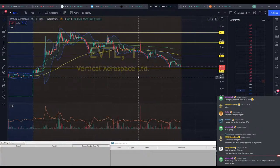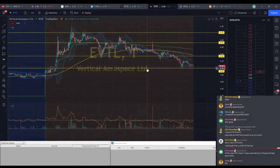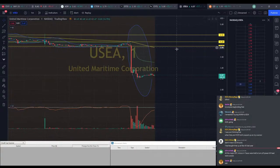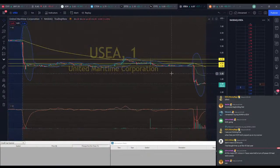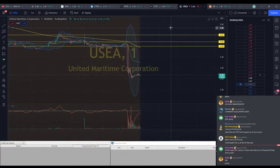We've got EVTL here — kind of the same story. We had a nice run up from $5 all the way to a high of $6.44. We're back down to about that $5 range. We might see another run out of this. We've got USEA, which we were thinking was going to be a recovery play because it dropped from $5.80 down to about $4, but it just took another hefty drop from $4 down to $2.50.